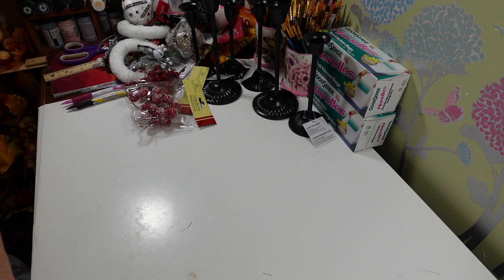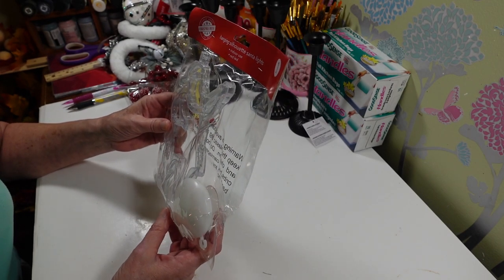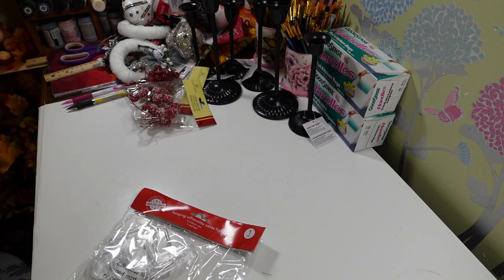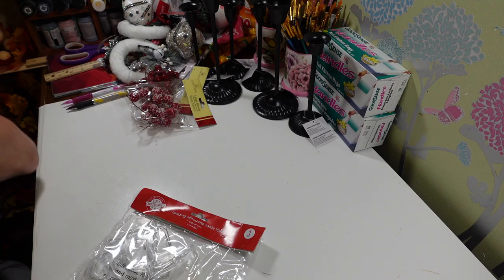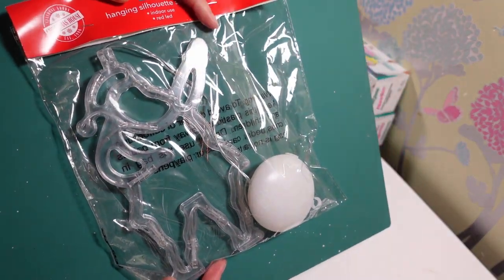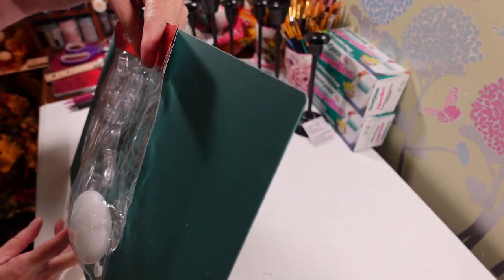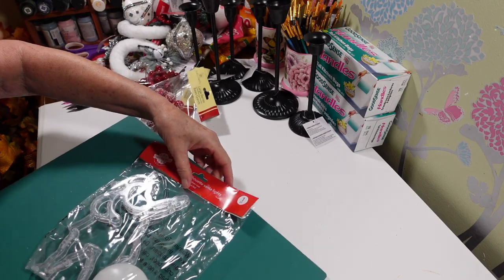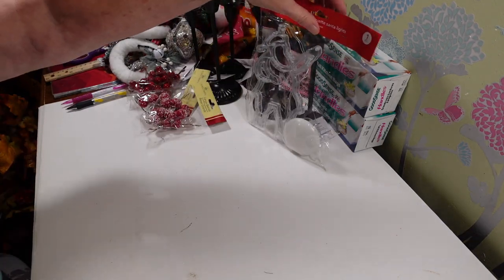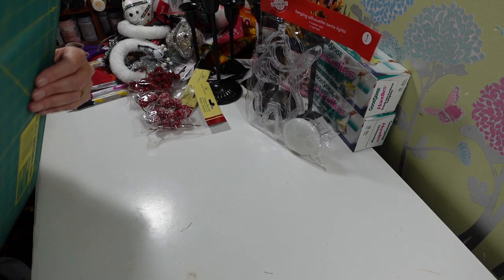These were new — I haven't seen these before. I need to get some batteries and try these out. They're hanging silhouette Santas that light up with red LEDs. I picked up this green mat to hold behind so you can see it a little better — it's clear but it's a Santa shape. It says it takes three triple-A batteries. How cute would that be in a kid's room or in a window? I also got this one — it's a star with warm white LEDs.